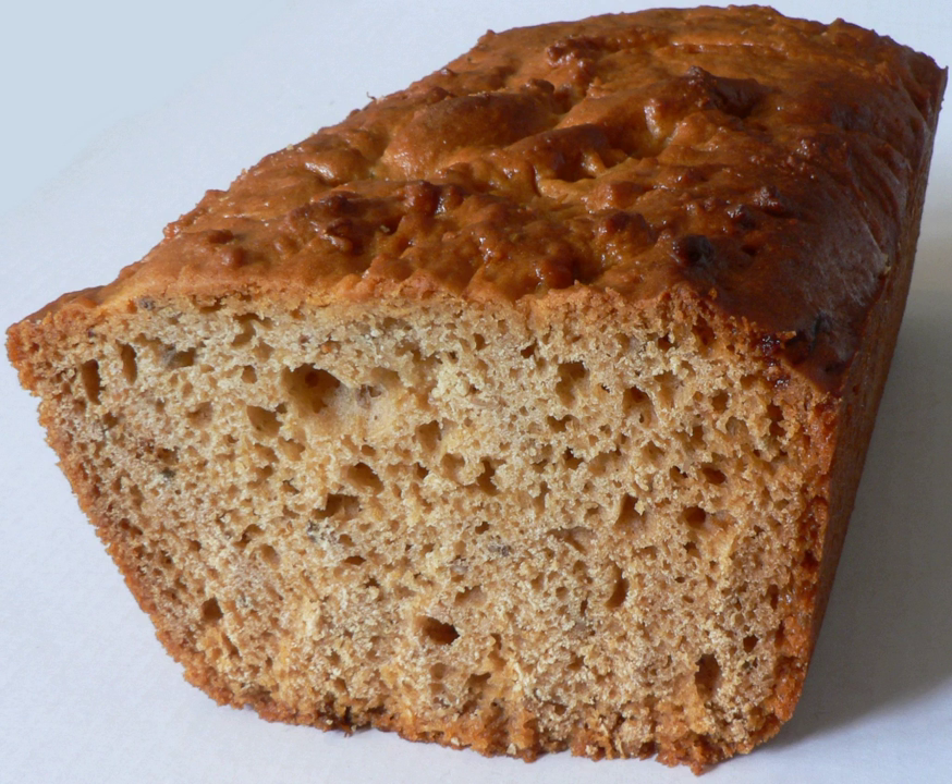Because traditional pain d'épices is sweetened entirely with honey, honey merchants in France often stock loaves of it for sale. La Collective des Biscuits et Gâteaux de France reserves the name pain d'épices pure meal for pain d'épices sweetened only with honey.